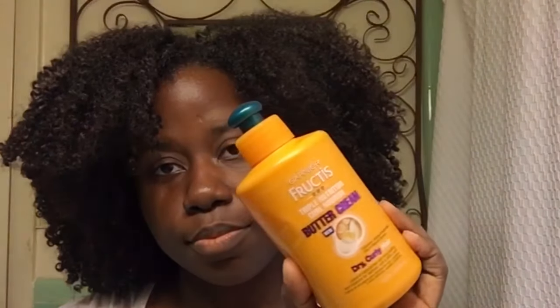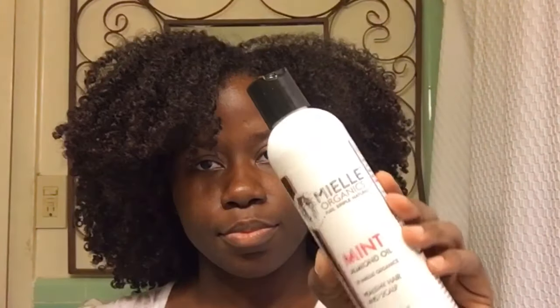Hey guys, I'm back with another wash and go video, starting off on day four hair from a previous style using the Garnier Fructis Curl Nourish line. I posted pictures to Instagram when I repaired my wash and go because I mixed two products together and they caused a flaky reaction in my hair. I was out of town, forced to find products quickly, and went to the local Target where my choice was very limited — but I accidentally discovered these great Garnier products.